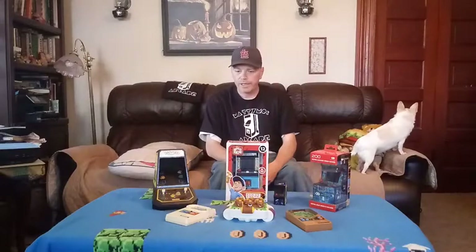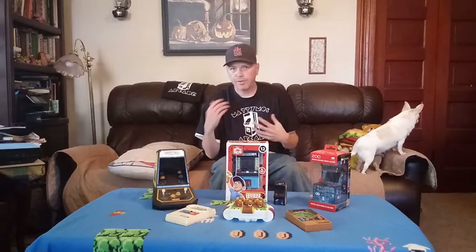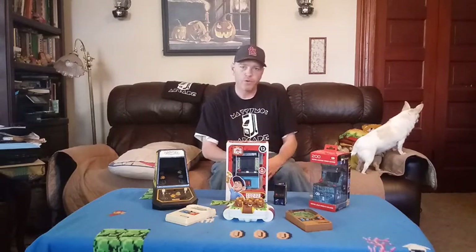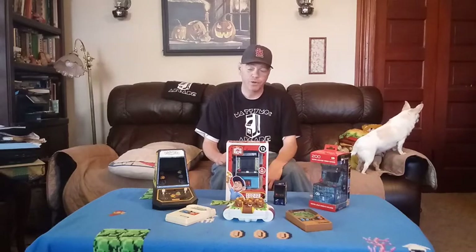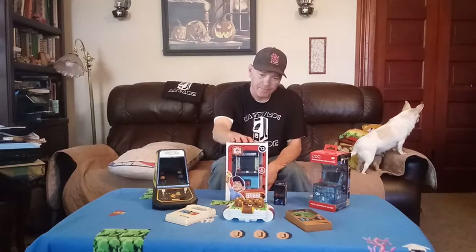I want to go over some quick scheduling things. I want to plan out how our videos are released so that for the things you guys like, you know what days to look for them, and the things you don't like, you can just ignore them. One thing that's really popular on the channel is these little mini arcades.